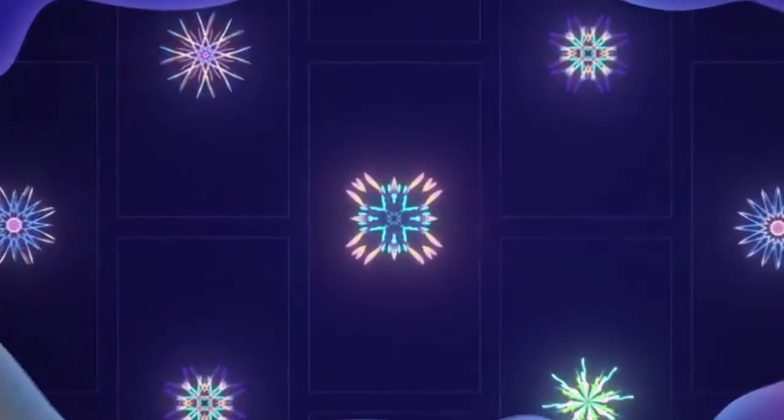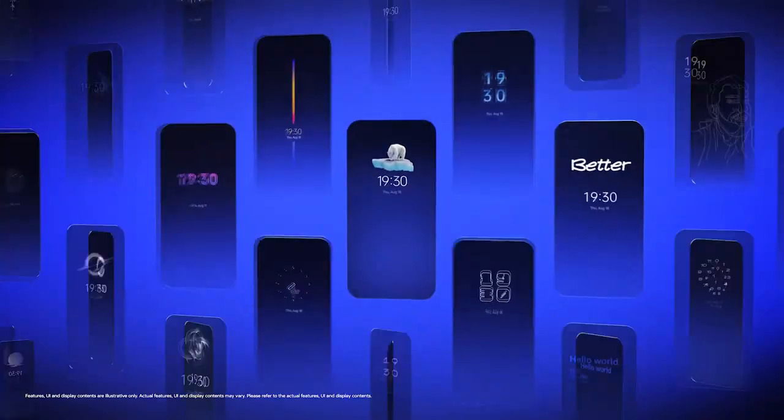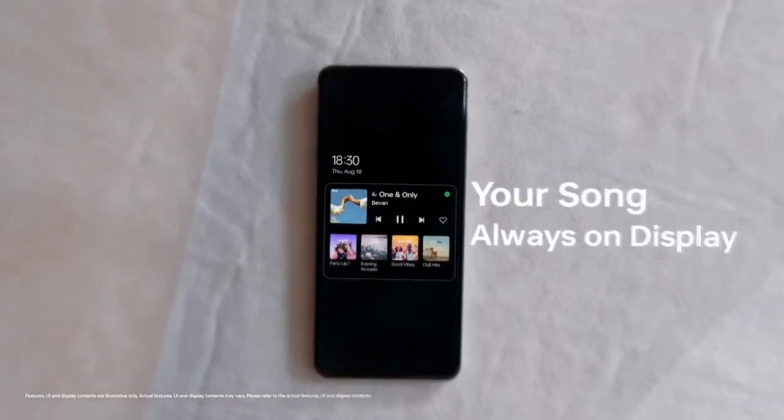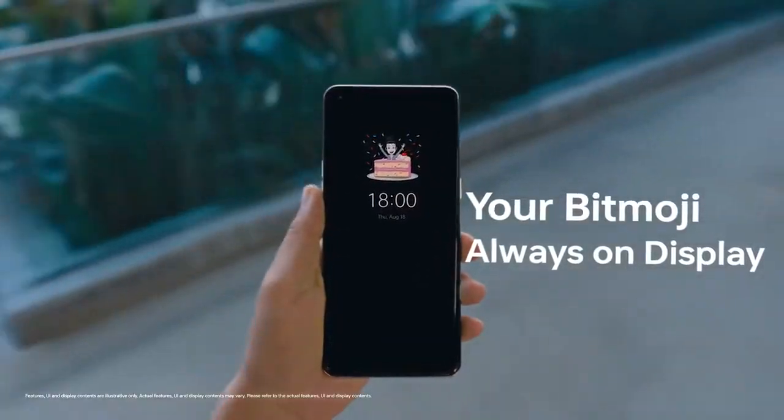Talking about ColorOS 13, OPPO has added a lot of new features and visual changes. There is a new Always On Display where you can add contextual info like a Spotify widget for now playing, get live updates on your food delivery or taxi rides, and you can also add a Bitmoji in the Always On Display.